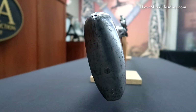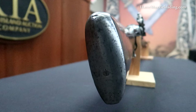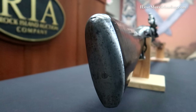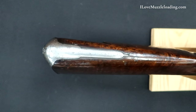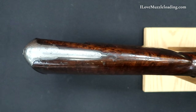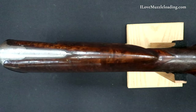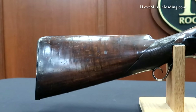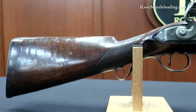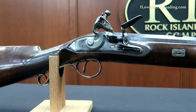Starting at the rear and working forward, we have an iron butt plate with a screw at the tip and a screw two-thirds of the way down. We have a curved stepped tang that terminates at a point on the crest, with some simple border engraving that terminates with a nice curl at the top of the tang. We have a beautifully figured buttstock on either side, with some beautiful almost burling through the stock.